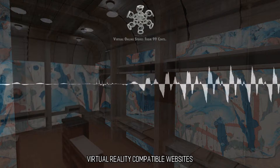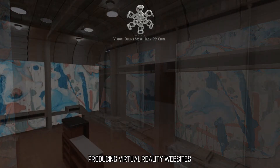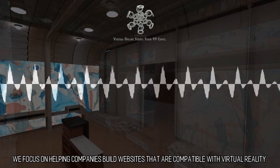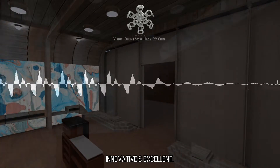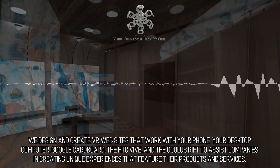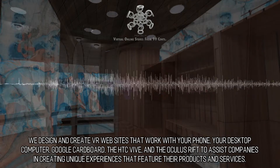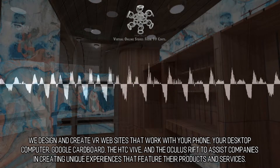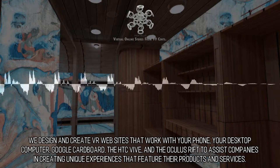Virtual Reality Compatible Websites. We focus on helping companies build websites that are compatible with virtual reality. Innovative and excellent. We design and create VR websites that work with your phone, your desktop computer, Google Cardboard, the HTC Vive, and the Oculus Rift to assist companies in creating unique experiences that feature their products and services.